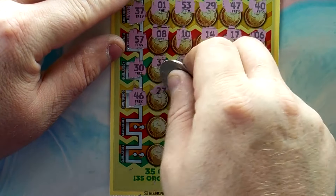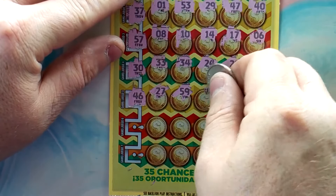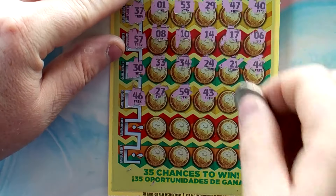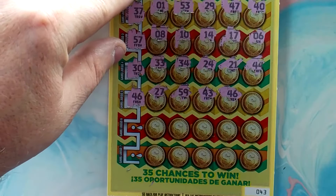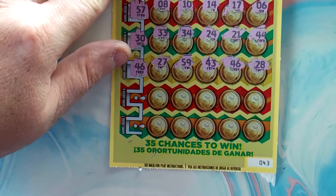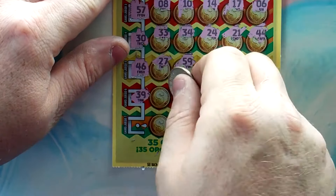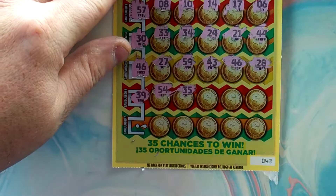24, 27, 59, 49, 43, 46 — hey, we've got a winner! 46, 28. Let's see if we can get some more. We've got two more shots here.